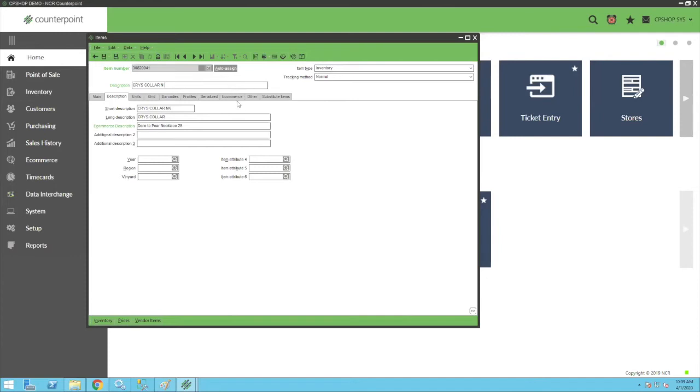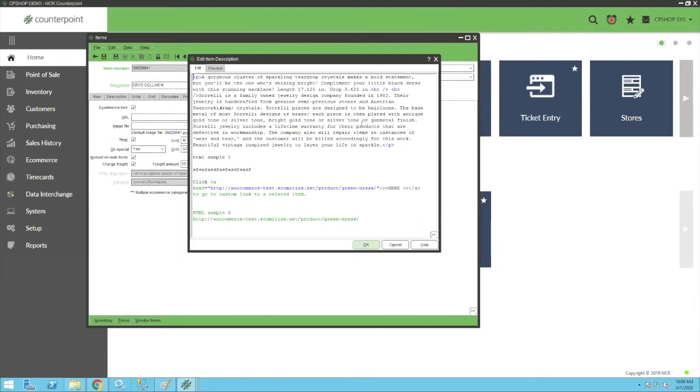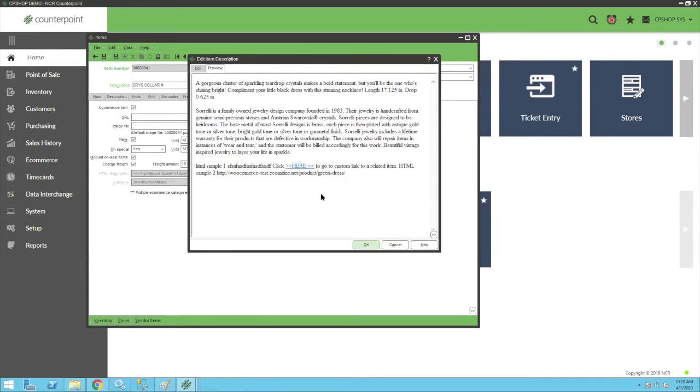The e-commerce tab doesn't appear in your system unless you have e-commerce turned on. When you arrive here, you'll select e-commerce and choose what you want for an HTML or long description. This can have HTML code wrapped around it in Counterpoint. This particular field is a link to an external or internal site — I've got folks who link to planting videos on their YouTube page, and a sporting goods store that links to Columbia and Osprey sites to show how to use and set up their products. You can preview this here.